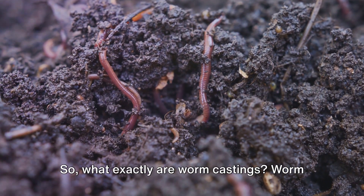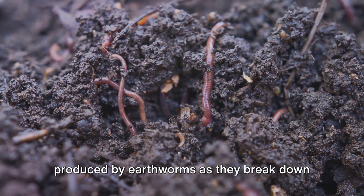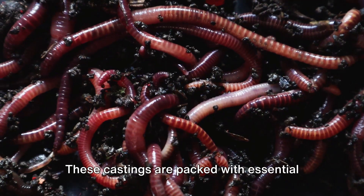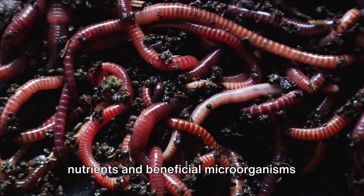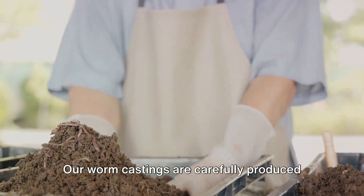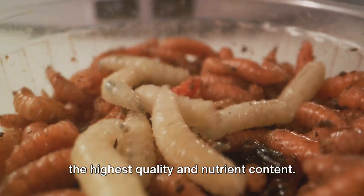What exactly are worm castings? Worm castings are the rich organic matter produced by earthworms as they break down organic materials. These castings are packed with essential nutrients and beneficial microorganisms that promote healthy plant growth. Our worm castings are carefully produced using a specialized process that ensures the highest quality and nutrient content.